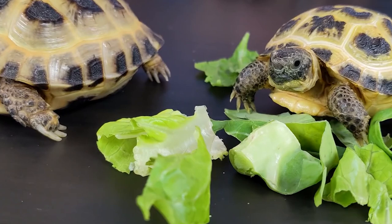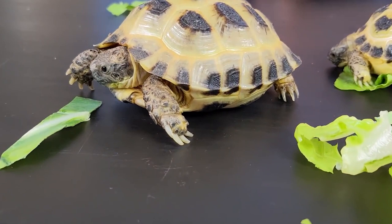Communication: Russian tortoises are social creatures and will use a variety of communication methods to interact with other tortoises. They may engage in head-bobbing, hissing, or even biting to establish dominance or communicate their intentions.